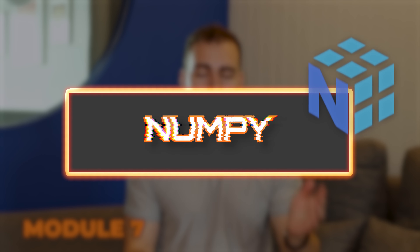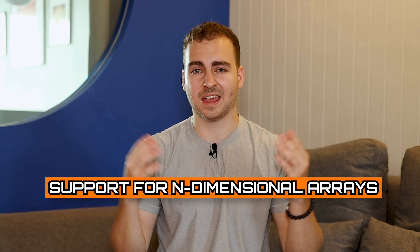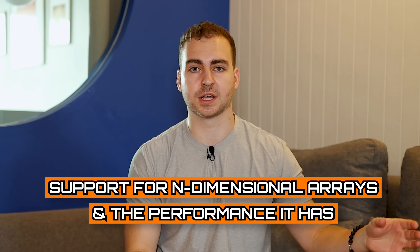Now we get into NumPy, which is really the math module. Whenever you're going to be doing any serious math in Python, you're going to be leaning on NumPy. That's because of its support for n-dimensional arrays and the performance it has over using traditional Python objects. Almost all of your major scientific computing or machine learning libraries have NumPy as a dependency — even if you don't know it, it's using NumPy behind the scenes. A lot of NumPy functions are actually written in C or C++, giving it much higher performance. If you're doing scientific computing, machine learning, statistics, or anything math-heavy in Python, you're going to be using NumPy, so you need to learn it.